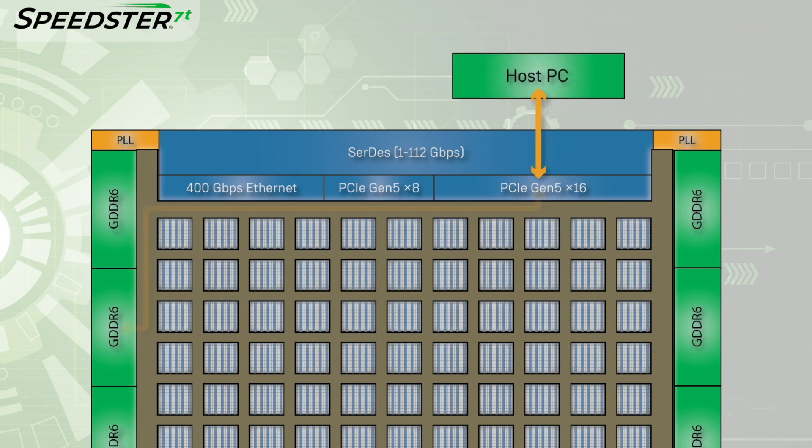The PCIe interface processes the read and write traffic and sends it using an AXI interface to the 2D NOC. The 2D NOC then routes the traffic to the GDDR6 controller targeted by the host driver. The targeted GDDR6 controller completes the memory read or write command issued by the host driver.